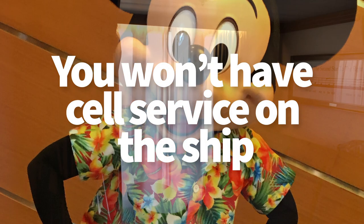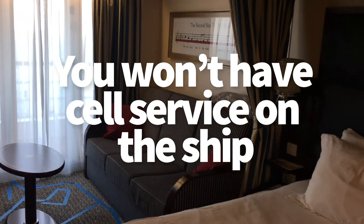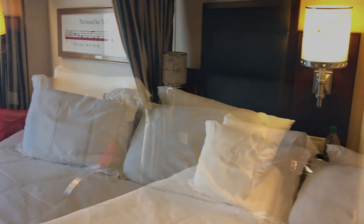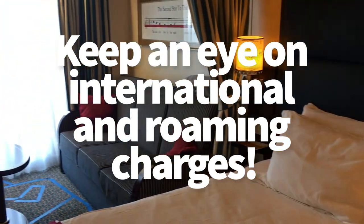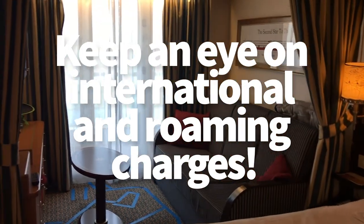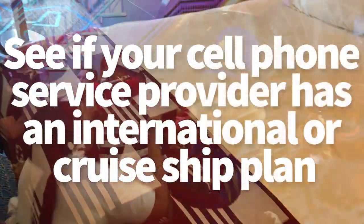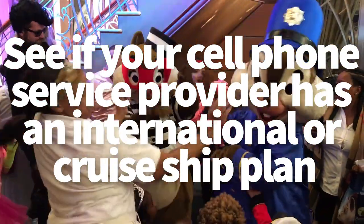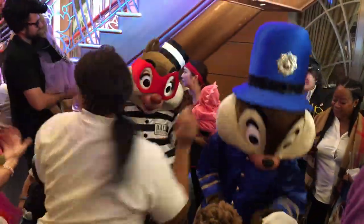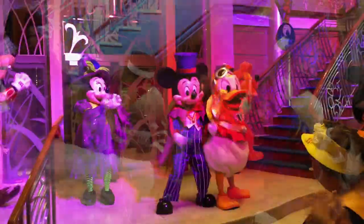Be aware that you likely won't have cell service on the ship — this is true of any cruise line. Occasionally you'll find spotty service, but keep an eye on international charges: once you leave port you're in international waters and those charges can stack up quickly. Call your service provider ahead of time to see if they offer a cruise line package or international add-on so you can use your phone without it costing an arm and a leg.